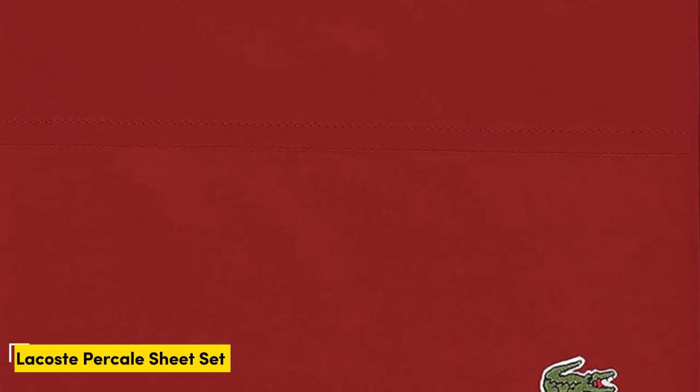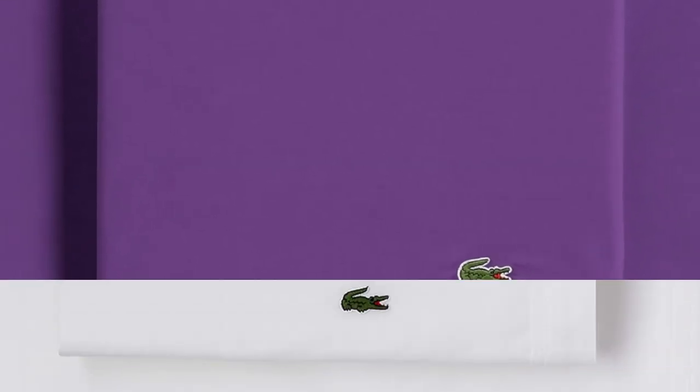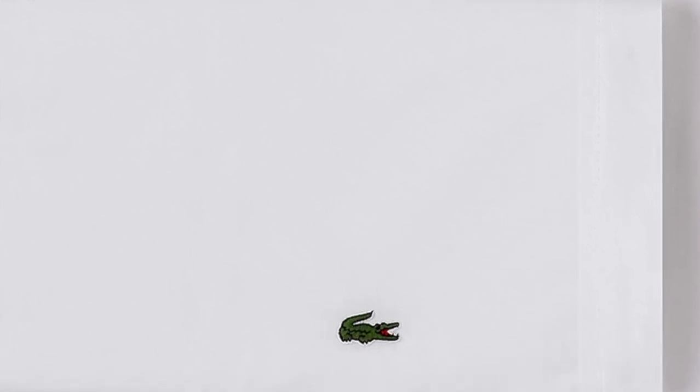Number 4. What we like: lightweight breathable construction, feel cool to the touch, smooth texture. What we don't like: not the softest option. Rest easy in the Lacoste 100% cotton percale sheet set, which we especially love for those who tend to sleep warm. With a lightweight and breathable construction, these 220-thread-count sheets provide enough airflow to keep you comfortable all night. We gave them a perfect score for breathability during our tests, and found the sheets felt cool to the touch and performed well in terms of moisture management.